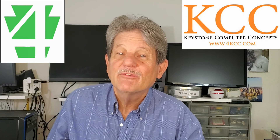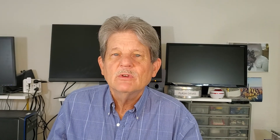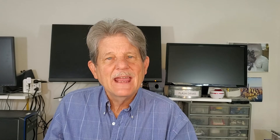Hi, I'm John Grubb from 4kcc.com. We publish computing-related videos all the time, and if you haven't already subscribed, please hit the subscribe button and the notification bell because I don't want you to miss any of our videos.